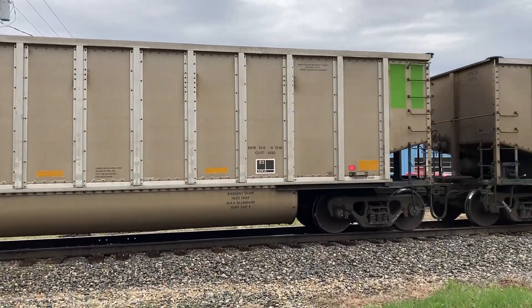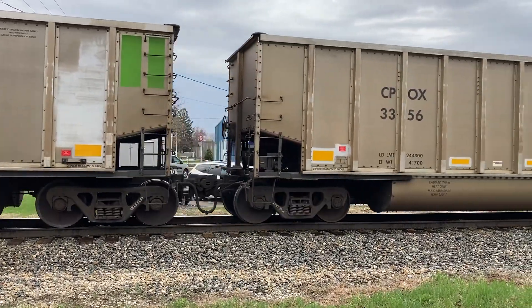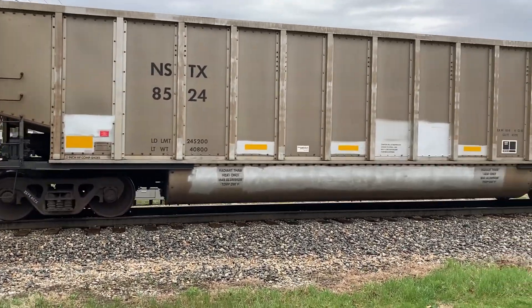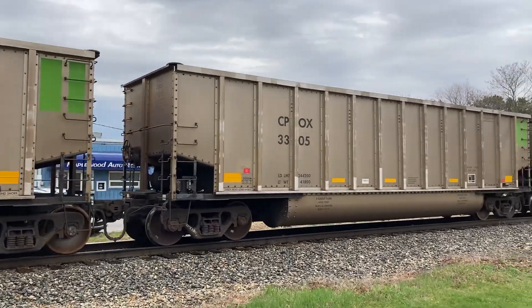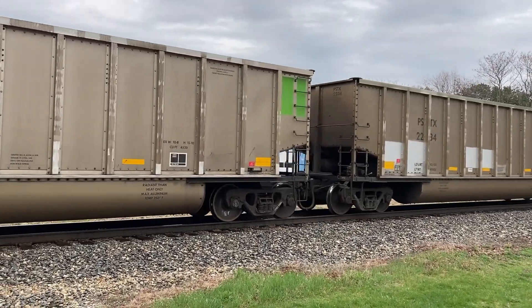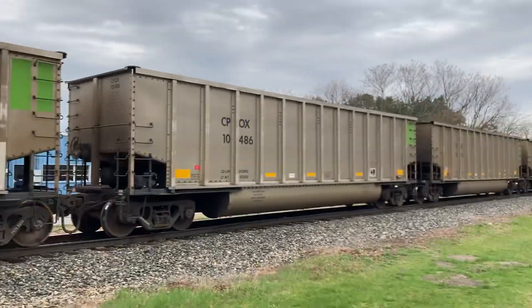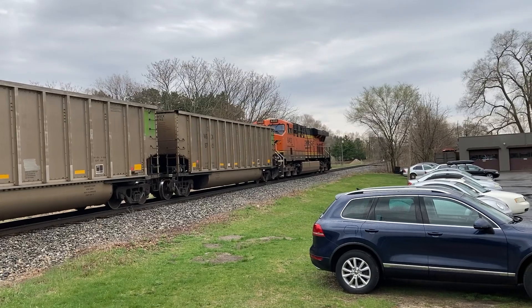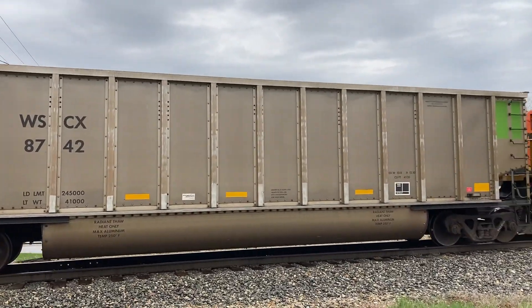Almost a 7-minute video already guys, great. Come on, go a little faster. But it's loaded — like I said, it's loaded coal, it takes longer. Oh, here comes the end right there, see it? DSL — here it comes. 6402. It's a rear DP, here it comes right now.